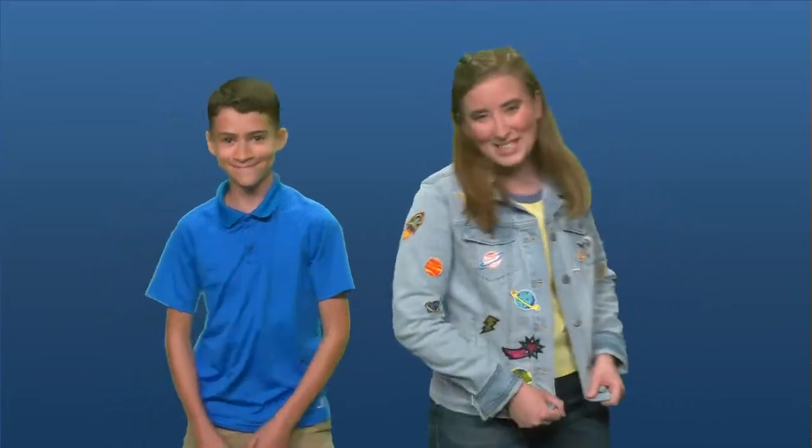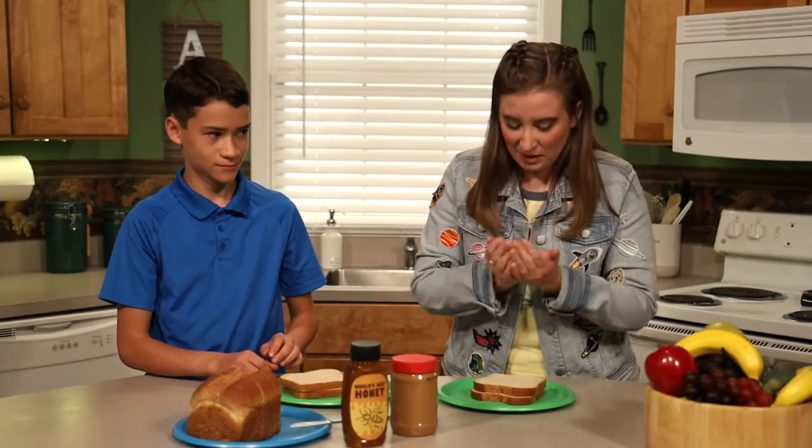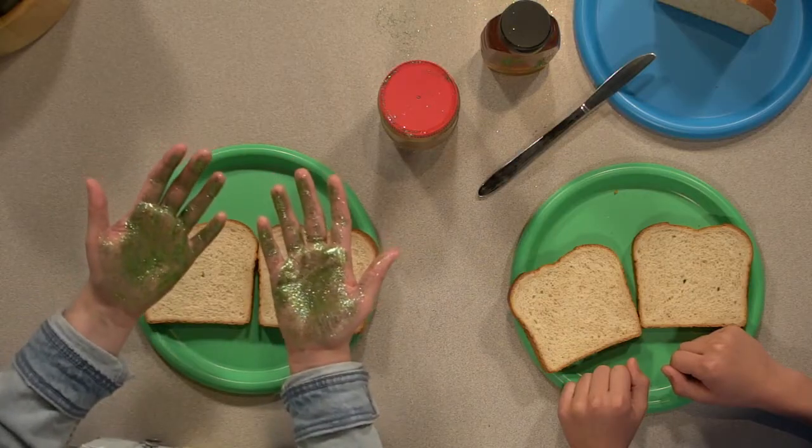They're also super easy to spread to other people or things. My friend Nate is going to help show you how. Let's zoom in. Oh no! Look at all those glitter germs.